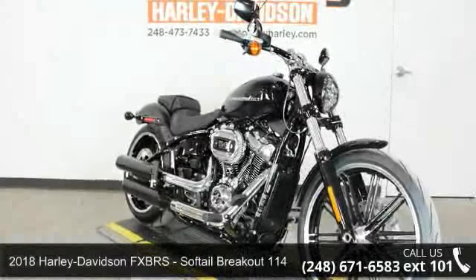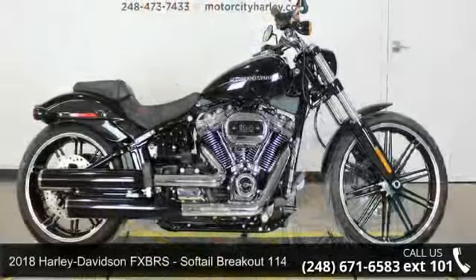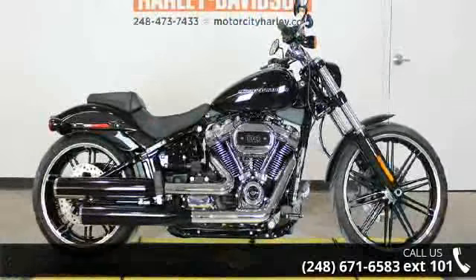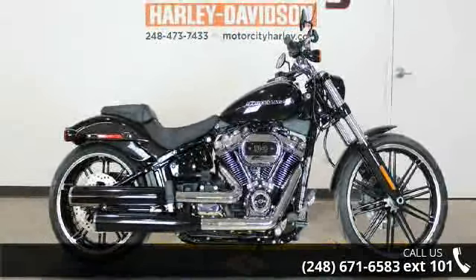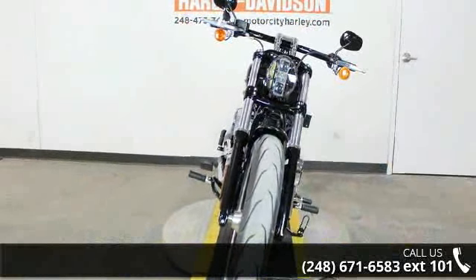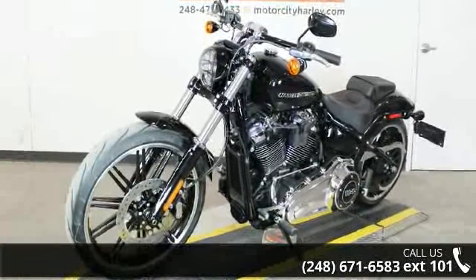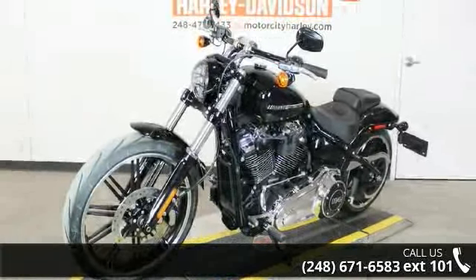Presenting the 2018 Harley-Davidson FXPRS Soft Tail Breakout 114. If you're looking for a solid bike, look no further. Low mileage is an important factor in your purchase, and this one delivers a low odometer reading. A test ride is waiting for you — call now to schedule an appointment at our dealership.